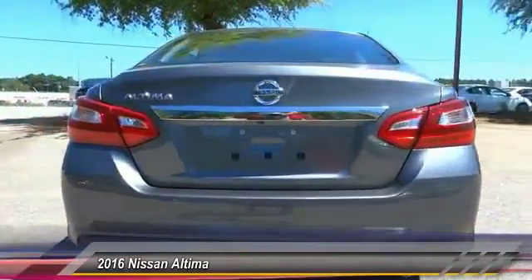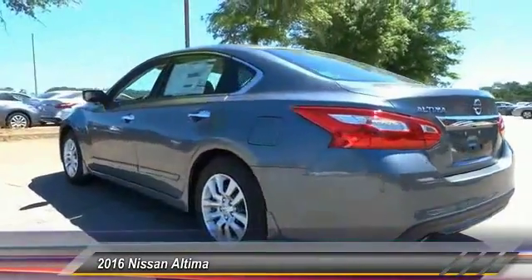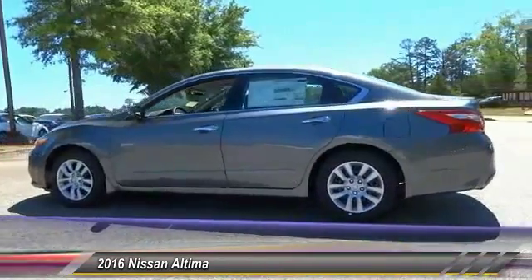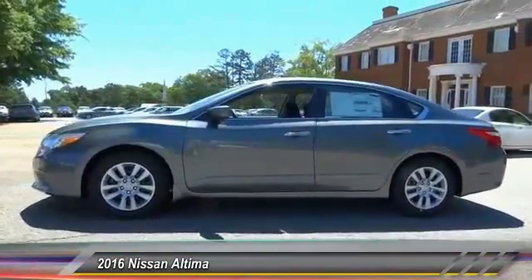6 standard airbags and over 5,000 quality and performance tests, and you'll see the Nissan Altima is made to drive and built to last, and is priced below $25,000. This vehicle has less than 100 miles.